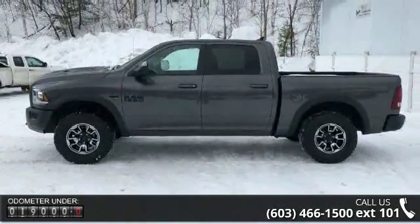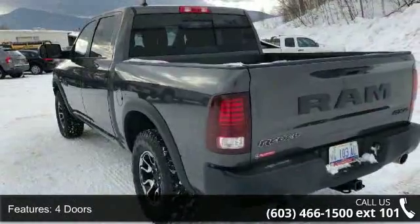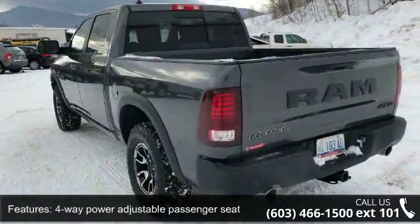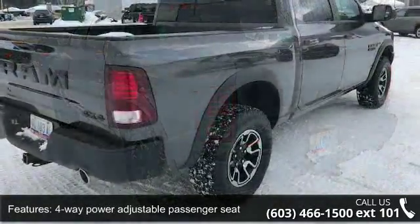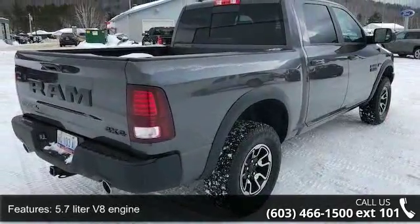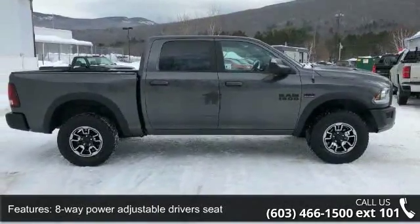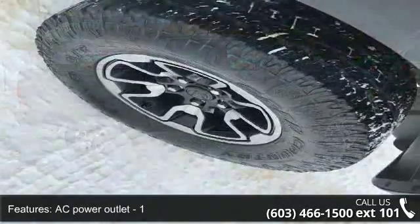Enjoy these notable features: four doors, four-way power adjustable passenger seat, four-wheel ABS brakes, 5.7 liter V8 engine, 8-way power adjustable driver's seat, AC power outlet, air conditioning, audio controls on steering wheel, automatic transmission, and bed length of 67.4 inches.